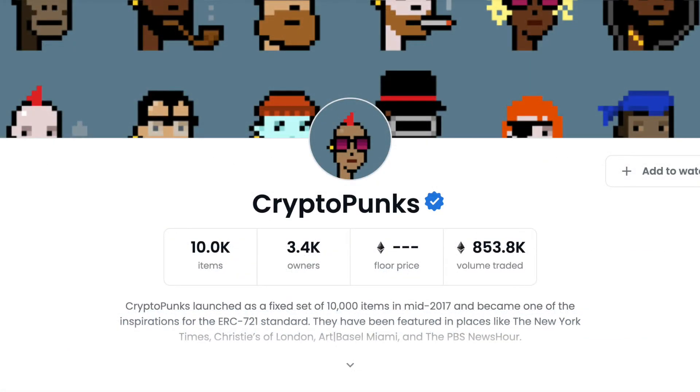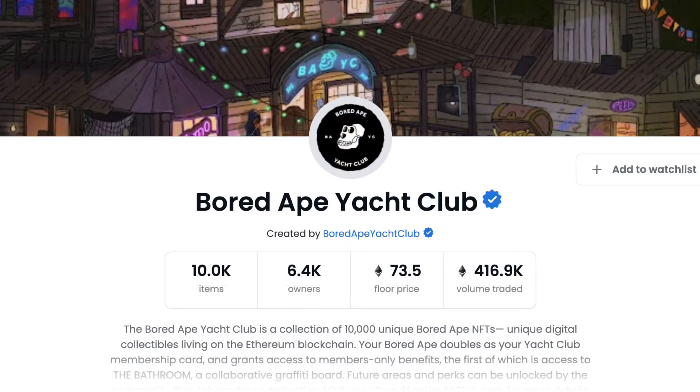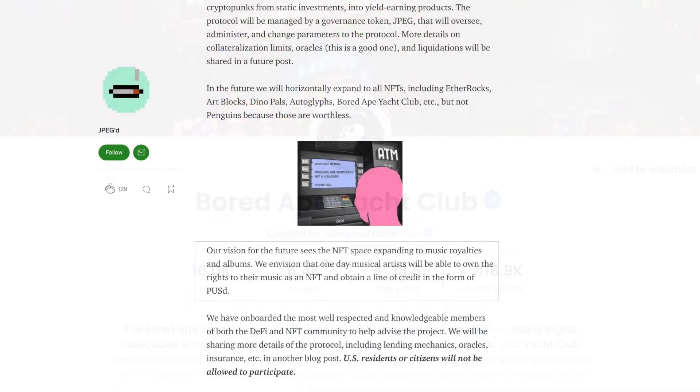Initially, CryptoPunks and EtherRocks will be the only collections supported by the project. Others, like Bored Ape Yacht Club, will follow later. However, their vision is to expand also beyond just JPEGs, as stated in one of their Medium articles, wherein they mention that their vision for the future sees the NFT space expanding to music royalties and albums.